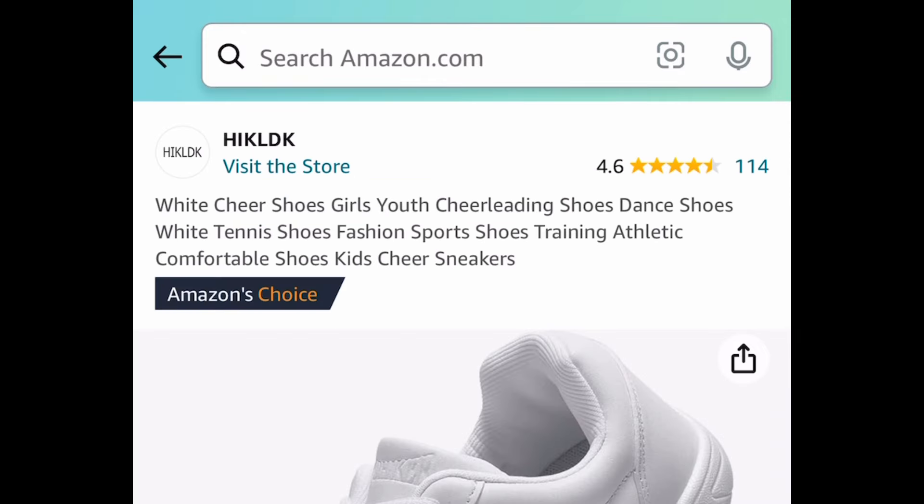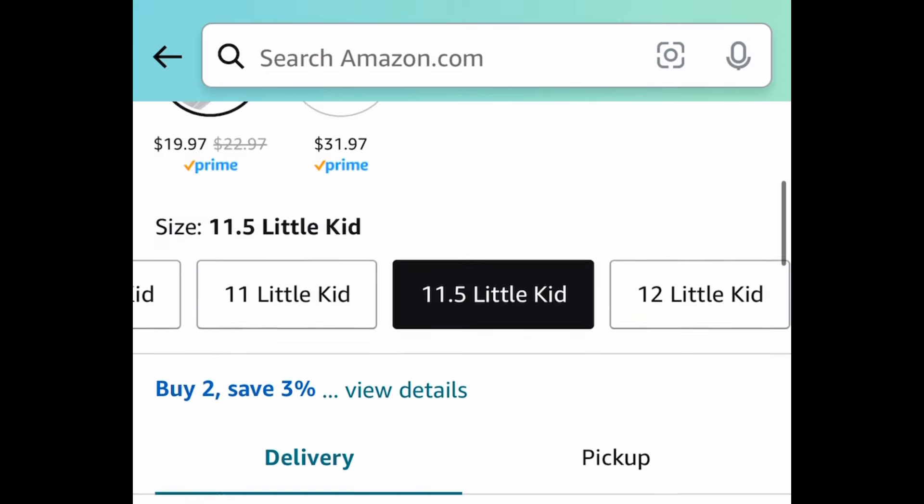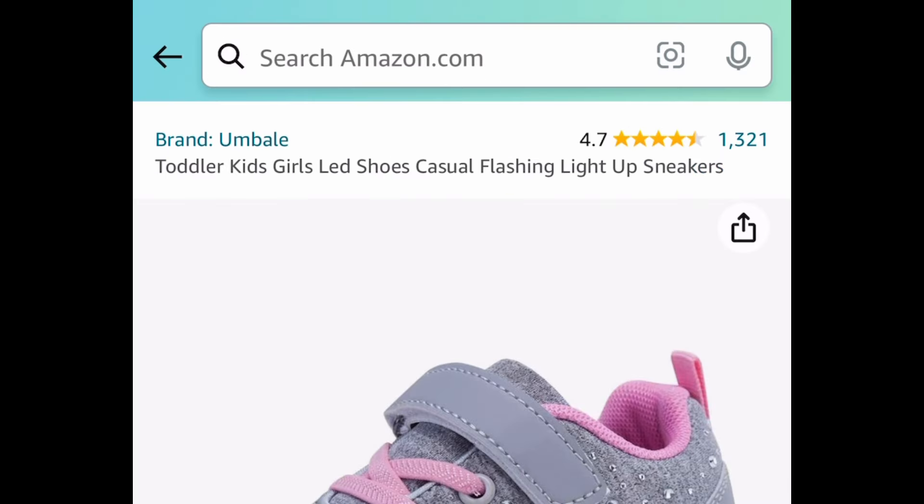Next one here, we have these girls' cheer shoes. When you click the link it'll show you exactly which sizes are available. Don't forget to clip that coupon as well and you can snag them for as low as $10.98.